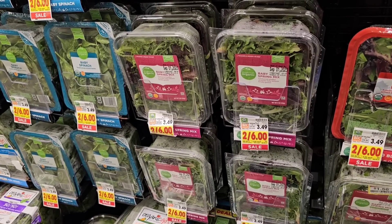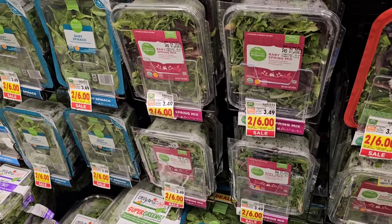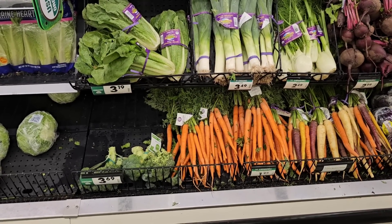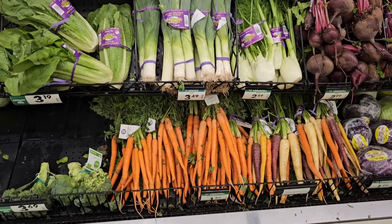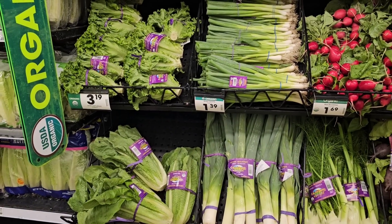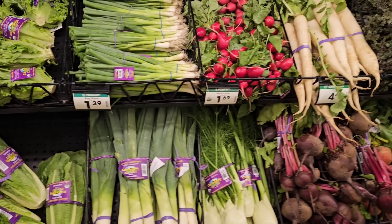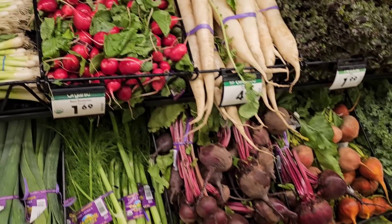They still have the Simple Truth Organic different greens on sale, 2 for $6 — you don't have to buy two, you can just get one for $3. I've been getting flooded with comments about how organic prices have been going sky high at Kroger. And yes, they have. Organic green leaf lettuce was $2.99, now $3.19. Red radishes were $1.49, now $1.69 each.